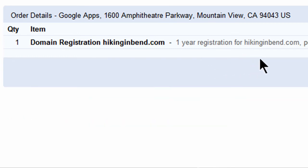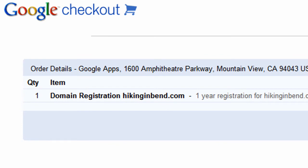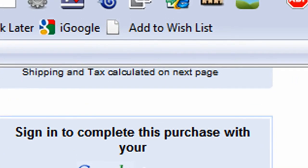One year registration for hikinginbend.com, powered by GoDaddy.com. Of course we've heard of GoDaddy as being a very popular domain registration source, and it looks like Google is using GoDaddy. Now that that's been taken care of, it says sign in to complete this purchase with your Google account, so I can go ahead and log in.